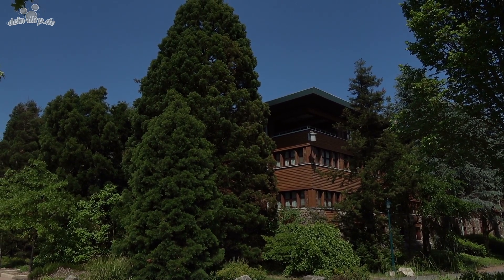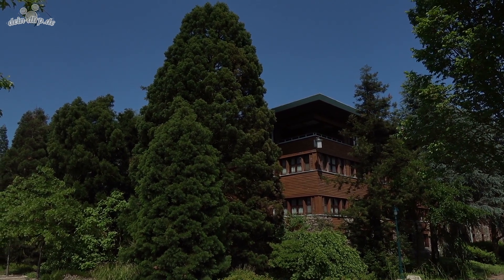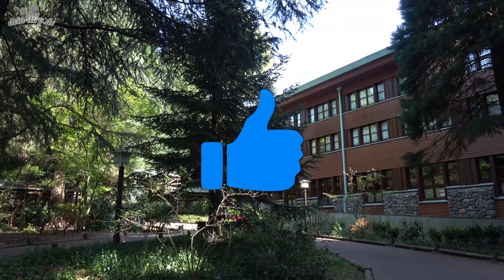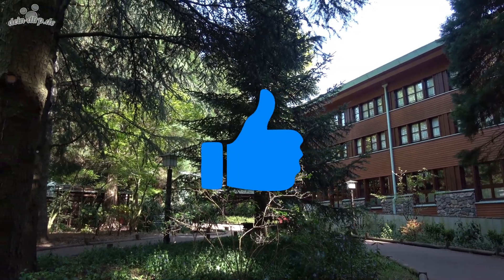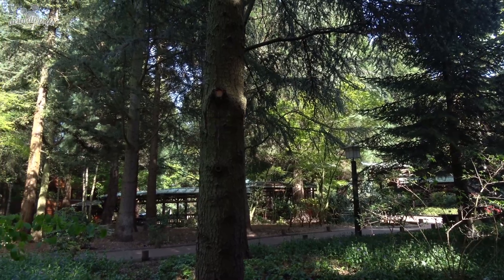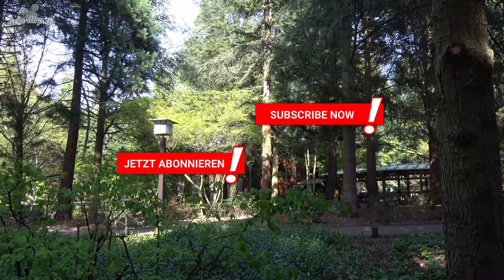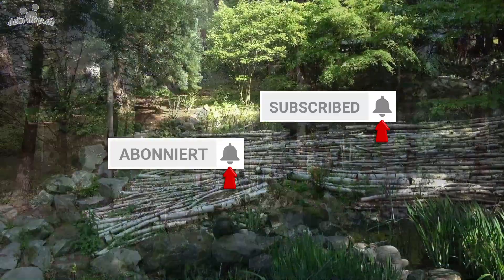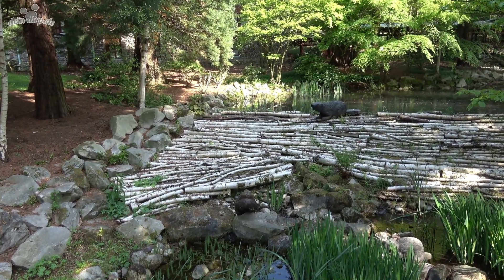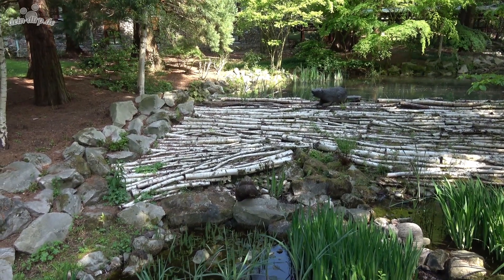That's it for our tour through Disney's Hotel Sequoia Lodge. I hope you liked it and perhaps learned something new. If you enjoyed the video, please give it a like and share it. We also hope you'll subscribe to our channel and click the notification bell so you're always informed when we publish a new video. Have you ever stayed at the Sequoia Lodge? We'd love to read your comments, and if you have any questions, just leave them below and we'll answer them of course.